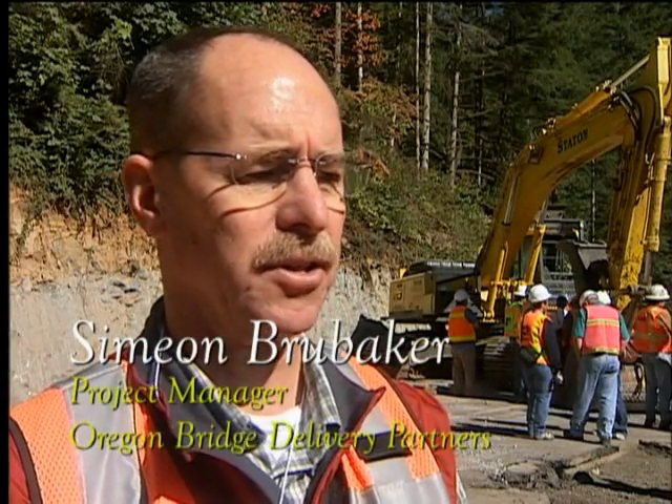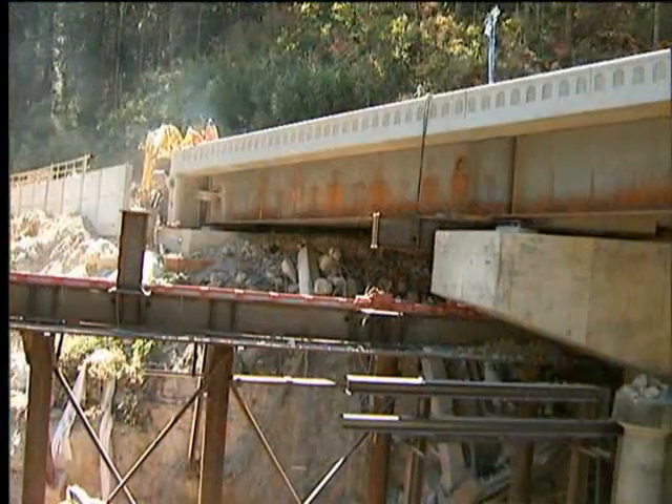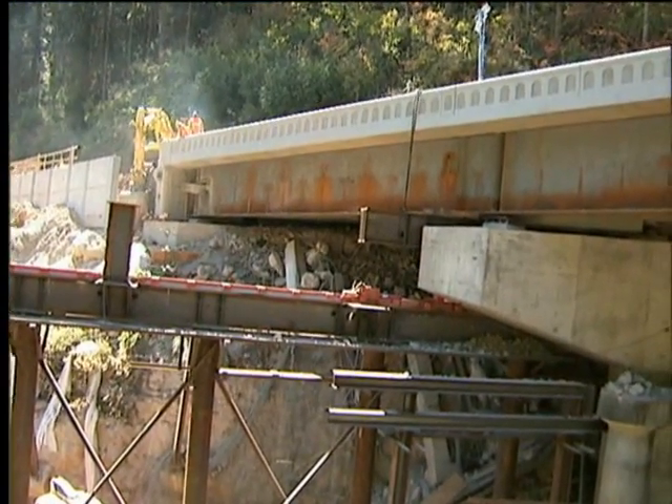It's about 10:30 on Saturday morning, September 6th, and the bridge has essentially moved into place. The next major operation is to actually lower it onto the bearings. This is a success.